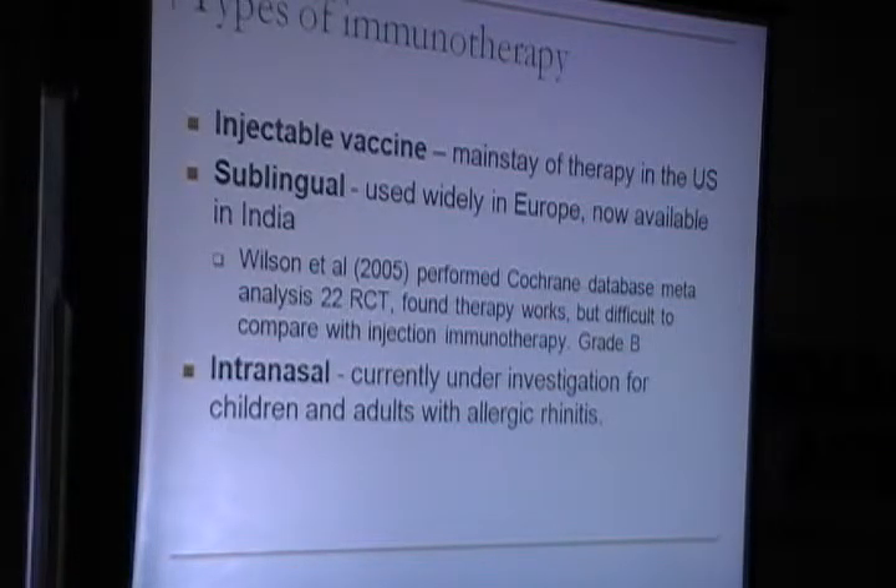Types of immunotherapy: injectable immunotherapy is the mainstay of therapy in the US, while sublingual immunotherapy is being actively promoted and widely used in Europe but is not available in India. A Cochrane review found that sublingual works, but it is difficult to compare with injection immunotherapy, and the evidence is still evolving.